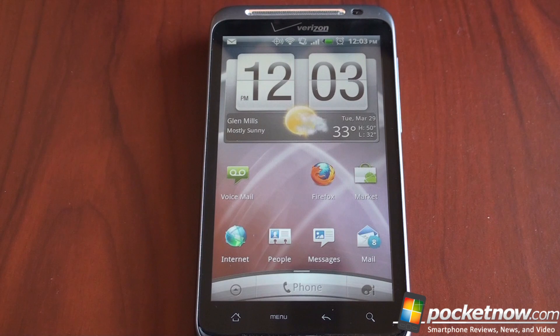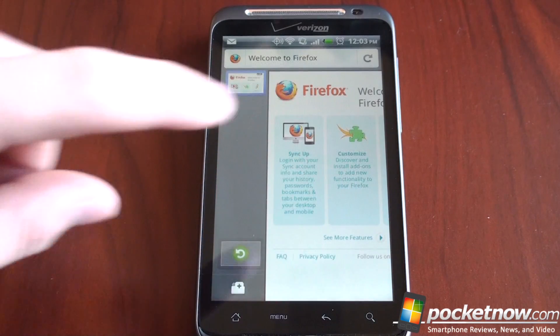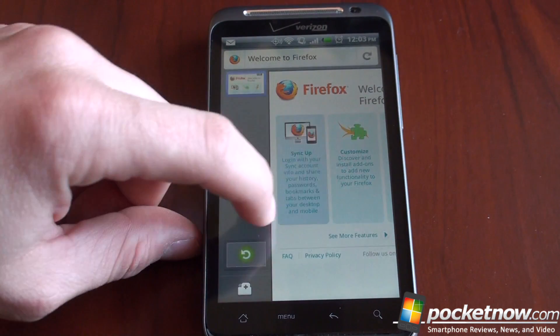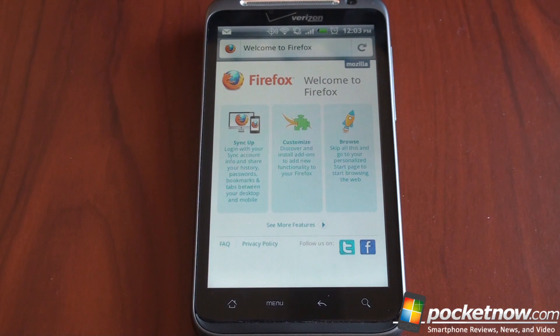Firefox Mobile has come a very long way and it's finally good enough that you might want to use it as your daily browser. It's a pretty big download — about 15 megabytes — so keep that in mind. If you want to download it over Wi-Fi, it may save you a little bit on your data connection.